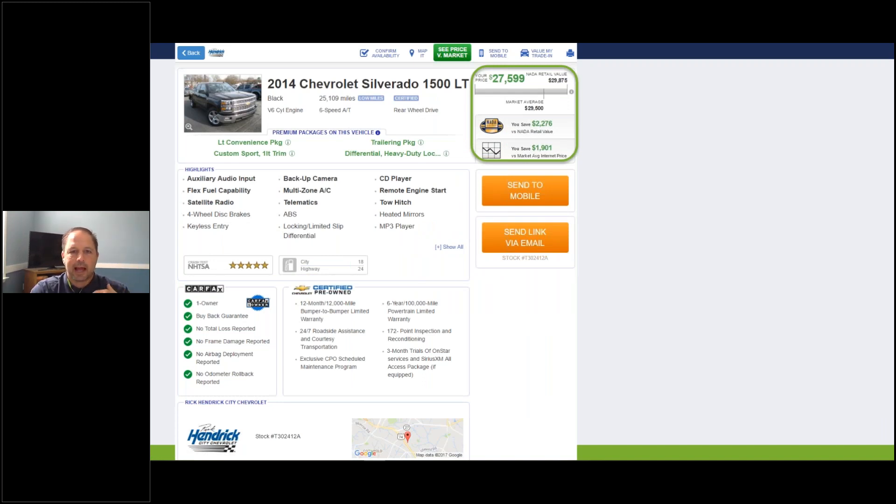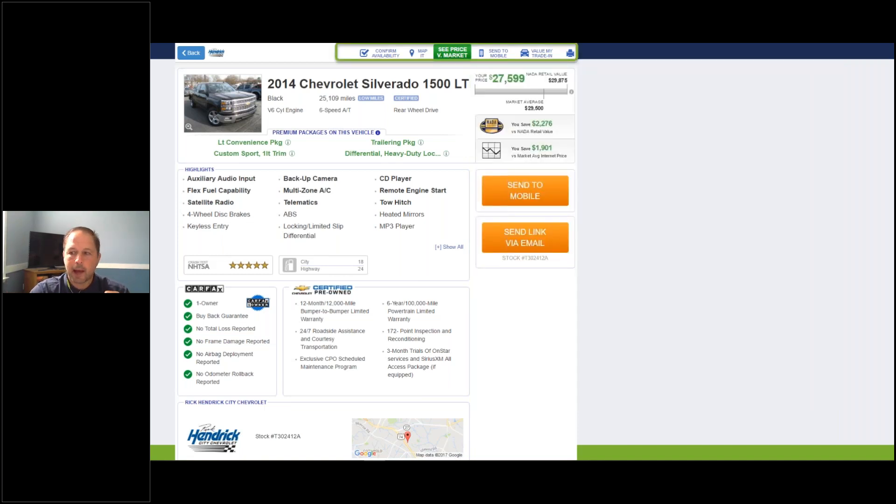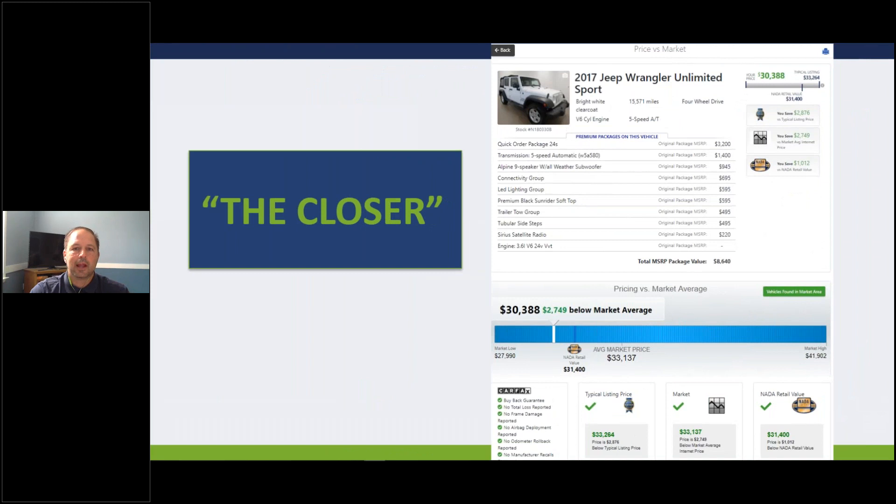Now we've covered everything about the vehicle. Price is probably important to the customer, especially if they can't see it in person - we're going to need to prove our price out. For First Look and Max customers, we'll show the latest internet price and break out any book values you're executing in our system - showing when you're beating those values. 'Good news, Mr. Customer - we're $1,900 below market average and $2,200 below NADA.' At the top, you'll see the green box that says 'See Price vs. Market' - this is my favorite part. I call it 'the closer.'